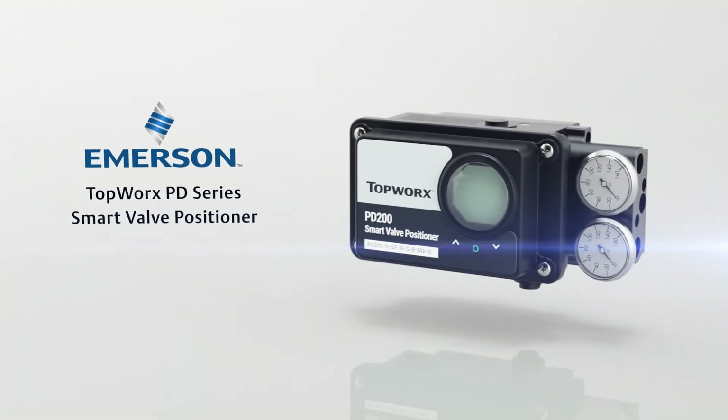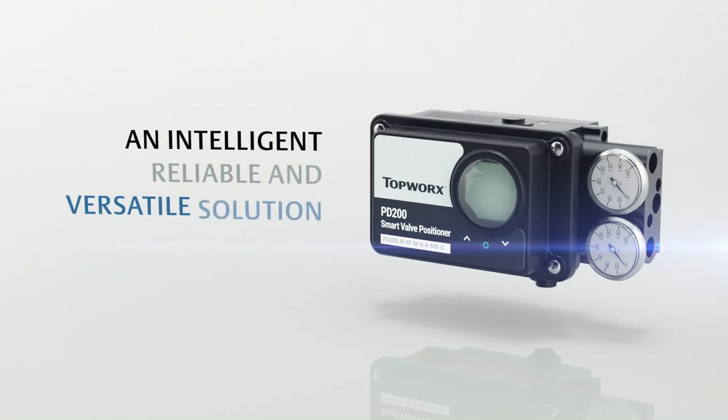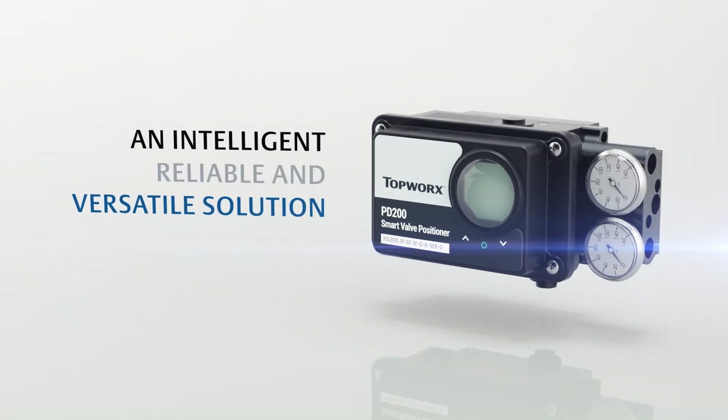The Emerson Topworks PD Series Smart Valve Positioner: an intelligent, reliable, and versatile solution for valve control in the most demanding applications.